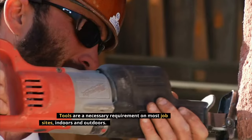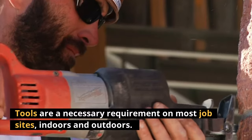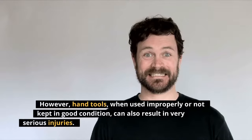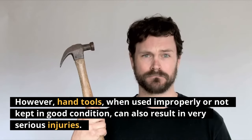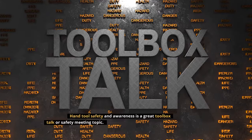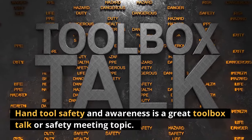Safety Sense. Tools are a necessary requirement on most job sites, indoors and outdoors. However, hand tools, when used improperly or not kept in good condition, can also result in very serious injuries. Hand tool safety and awareness is a great toolbox talk or safety meeting topic.